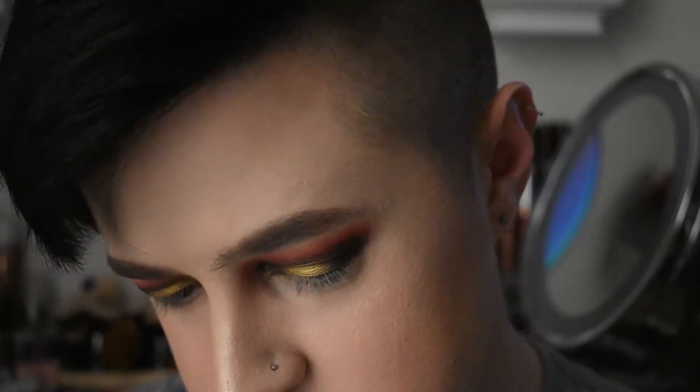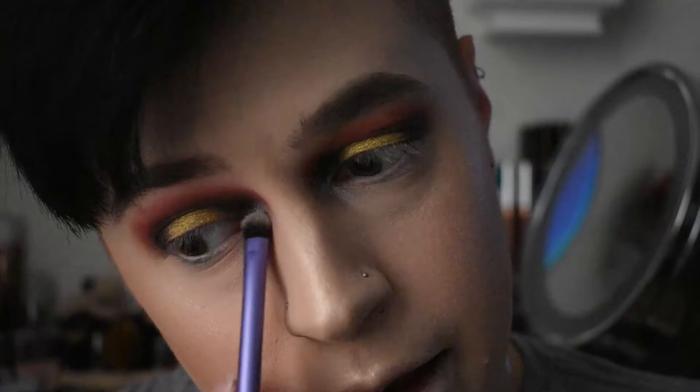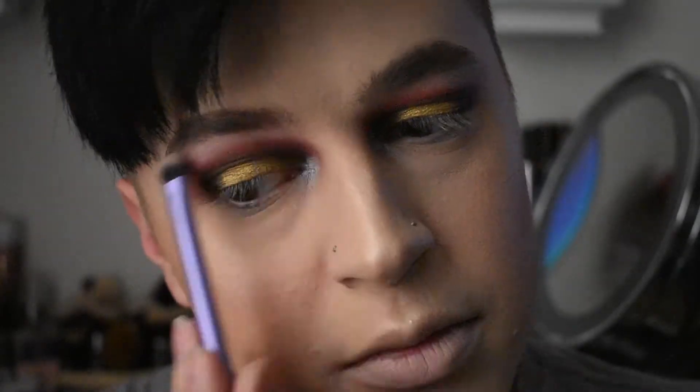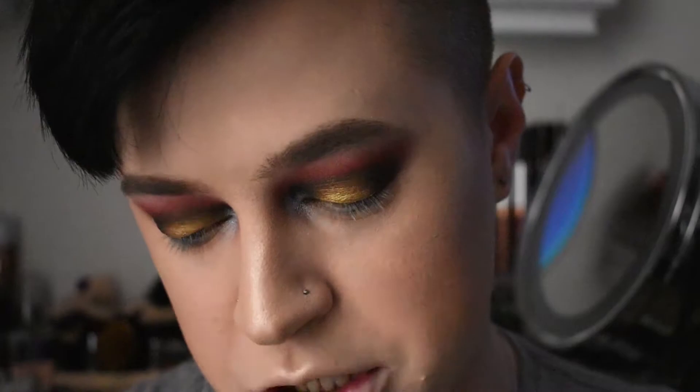For my brow bone and inner corner highlight, I'm actually going to go in with this shade right here. I think it's called Iman. I greatly apologize about the lighting — every five seconds the lighting just keeps going out on me. For the under part of my eye, my lower lash line, I'm going to go back in with Chad and Sokoto, and then I will probably just end it with that.